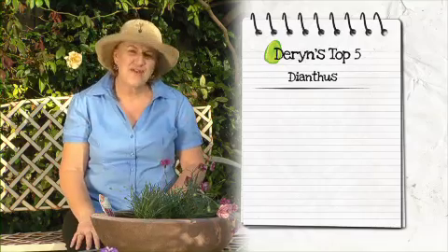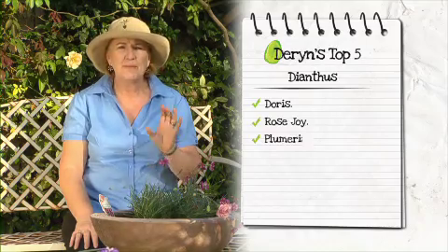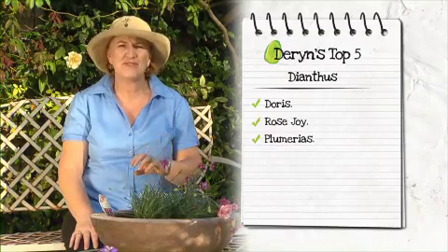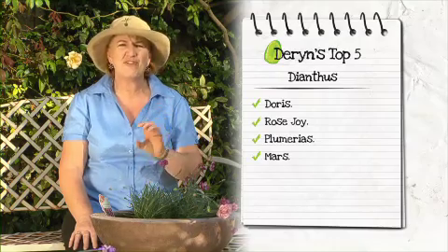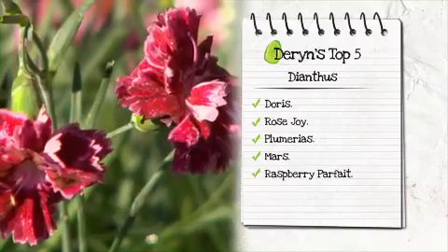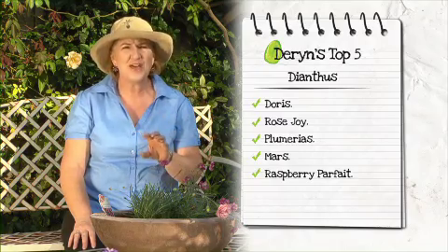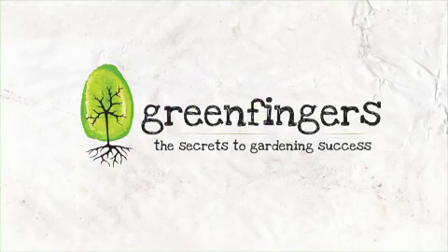Here are some of my favourite Dianthus for you to plant at home. We have Doris, Rosejoy and Plumerius, which have gorgeous pink flowers, Mars with bright red blooms, and this one is really special — it's called Raspberry Parfait and has burgundy and pink flowers. Look for them all at your local garden centre in the Pink and Red Hat series.